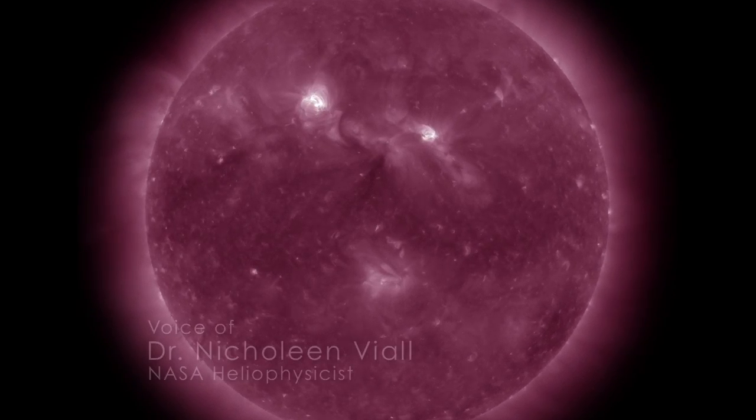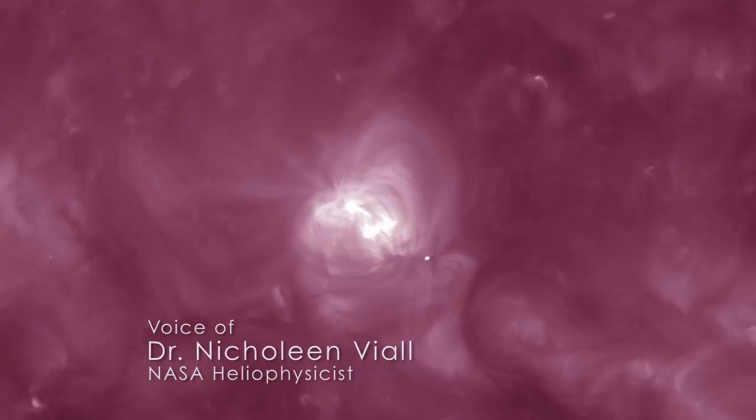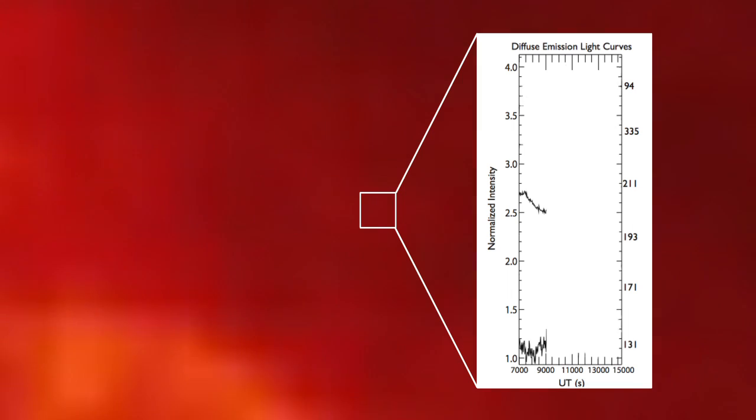To produce these temperature change maps, we started with an interesting active region on the Sun. We used data taken with SDO's atmospheric imaging assembly over a 24-hour period in six different wavelengths. Then we looked at these data one pixel at a time. By comparing the brightness of a pixel over time in two different wavelengths, we could tell if the plasma was heating up or cooling down, and then we could color code it.